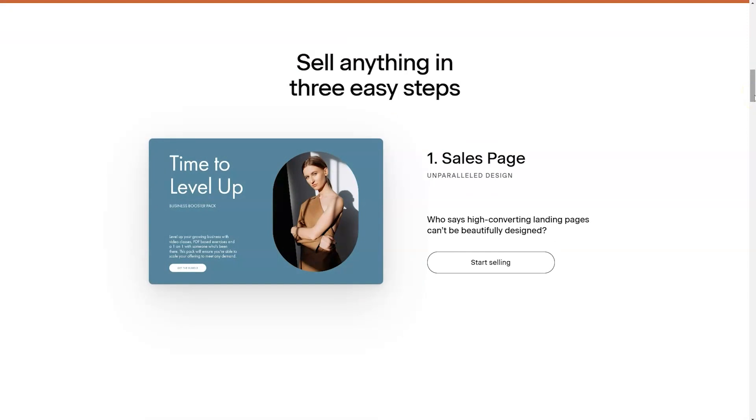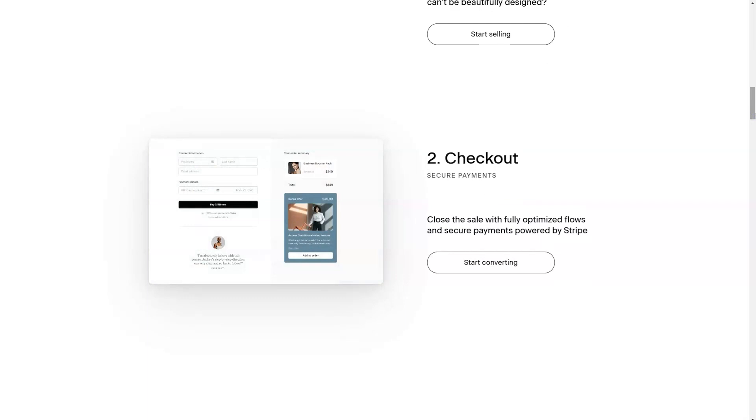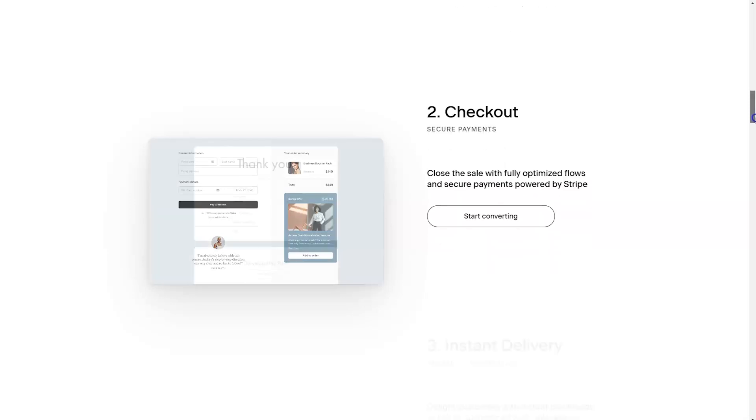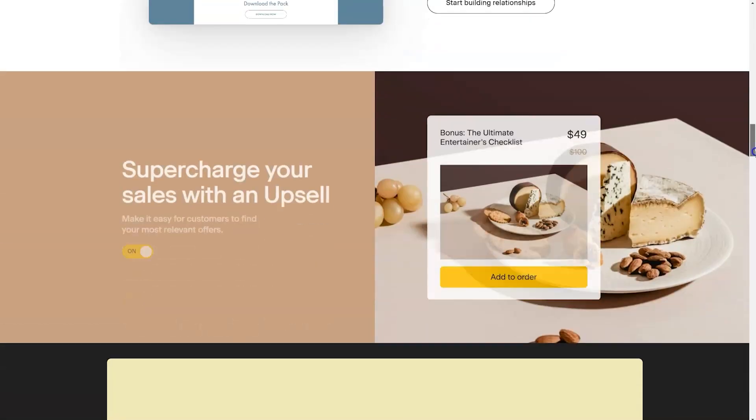Flowdesk Checkout works in three easy steps. You start with a sales page that is optimized for conversion — they know what people like to see before making a buying decision, so you don't have to think about being a copywriter. Then you have the checkout page, which you can link to directly. And then it delivers instantly because it's connected to Flowdesk email — when people pay, they will get the digital download in their inbox. If you're using the upsell feature, whatever you give for free should lead people to want to purchase the upsell.